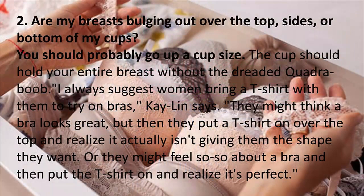2. Are my breasts bulging out over the top, sides, or bottom of my cups? You should probably go up a cup size. The cup should hold your entire breast without the dreaded quad-boob. Always suggest women bring a t-shirt with them to try on bras — they might think a bra looks great, but putting a t-shirt on over it reveals whether it's actually giving them the shape they want.